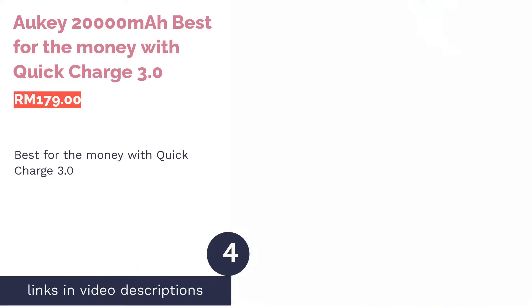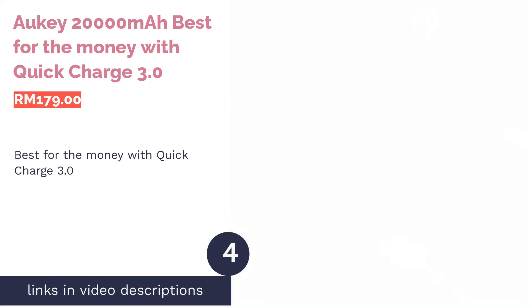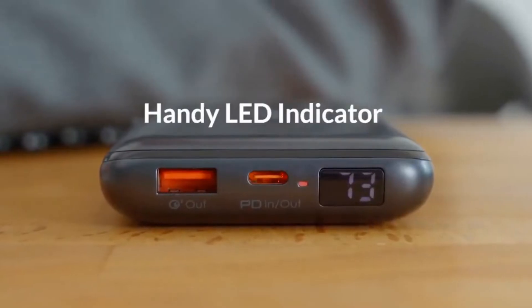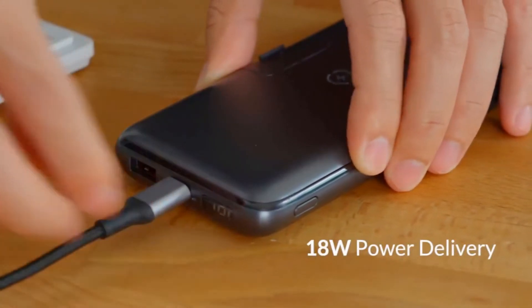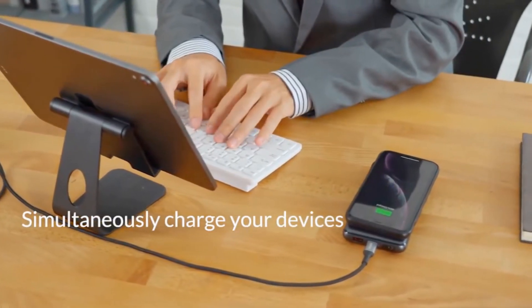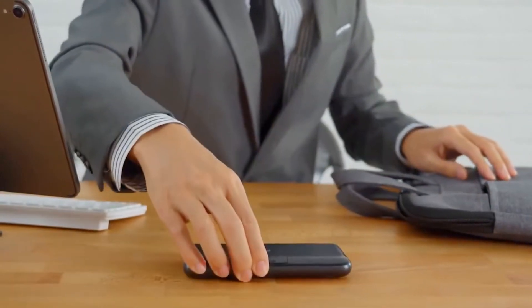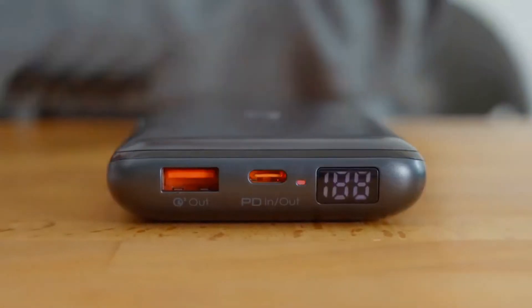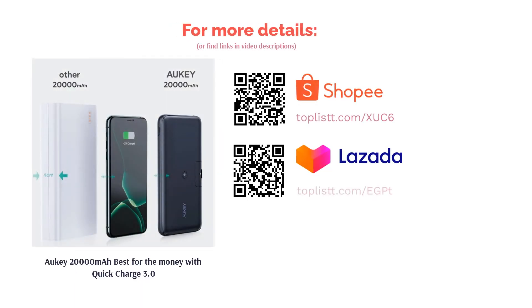The next product in our list is the Orki 20,000 mAh, best for the money with Quick Charge 3.0. If there's one thing to describe the Orki 20,000 mAh, it would be value for money. It packs a whopping 20,000 mAh capacity, and you can charge your iPhone and Android phone at once with its dual USB charging ports. It also provides speedy charging up to four times faster, thanks to its Qualcomm Quick Charge 3.0 technology. And this power bank is portable enough to carry around with you.